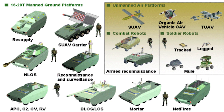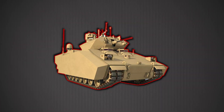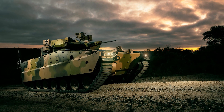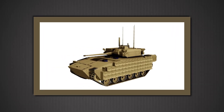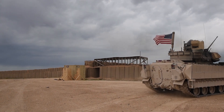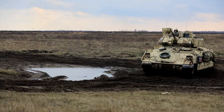Future Combat Systems, FCS, in the 2000s. Ground Combat Vehicle, GCV, canceled in 2014. Optionally Manned Fighting Vehicle, OMFV, rebooted and now rebranded as the XM-30 Mechanized Infantry Combat Vehicle. All of those initial replacement efforts were canceled or reset. Meanwhile, the thing they were trying to replace kept proving itself indispensable.